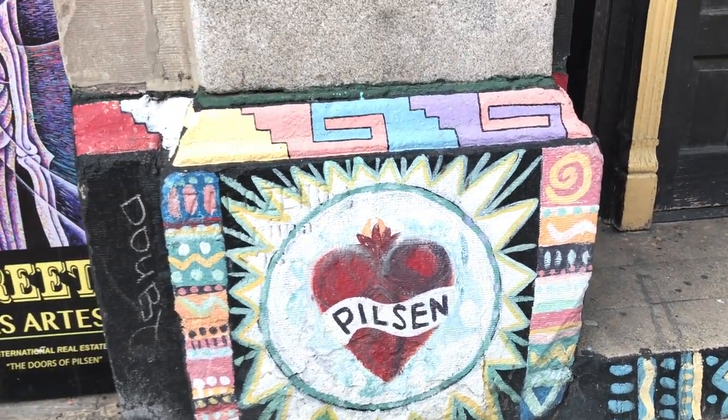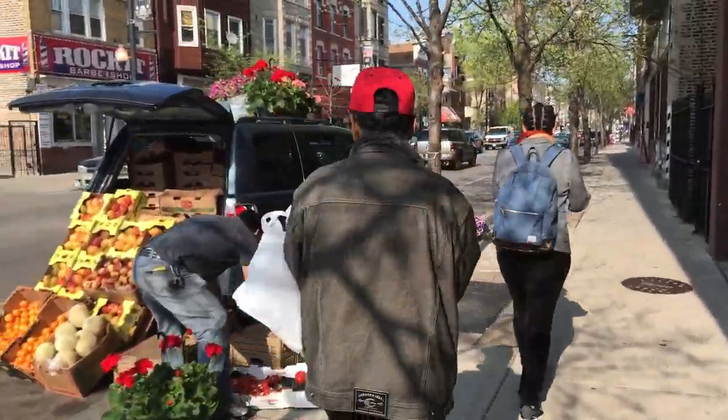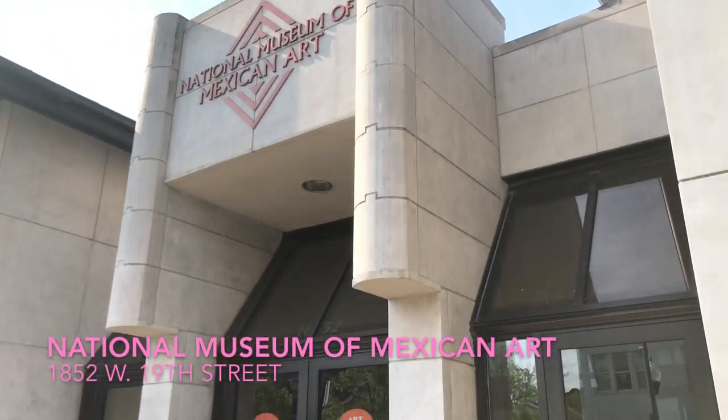Pilsen was originally Czech, German, and Irish. Over the years it became more and more Mexican. Let's head to the National Museum of Mexican Art.